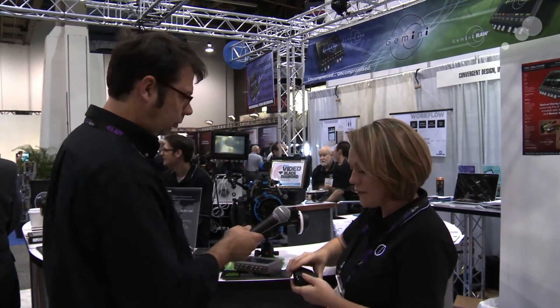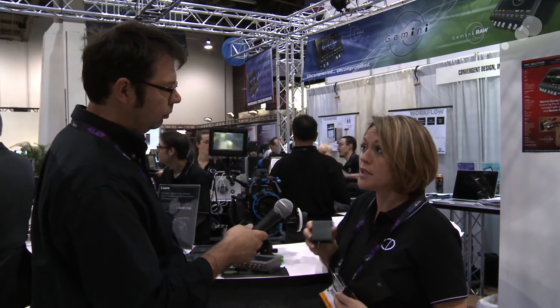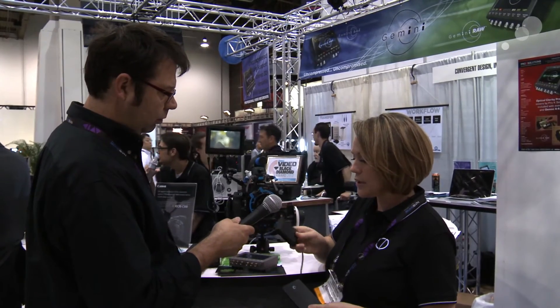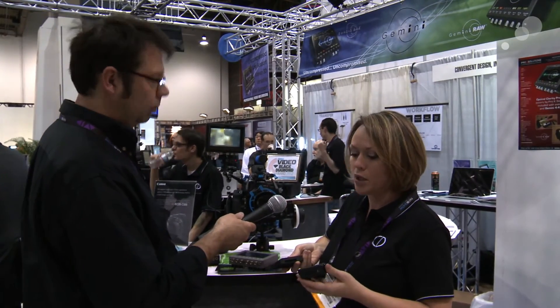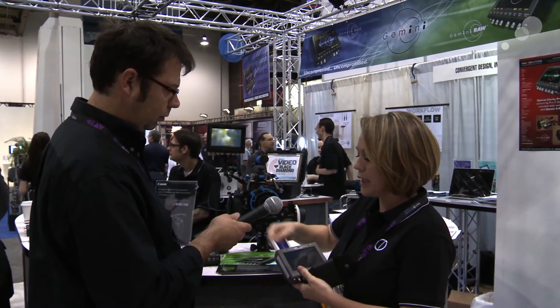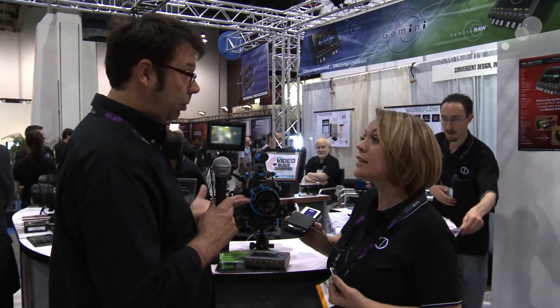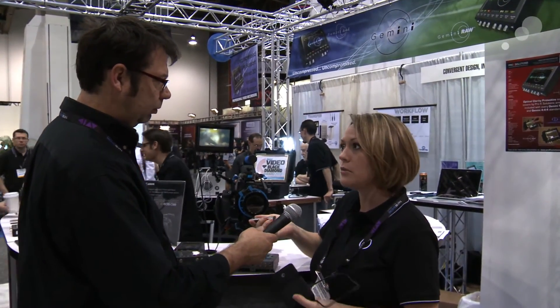In addition, we've upgraded our transfer station to support Thunderbolt. This unit will come standard with a Gemini RAW, and for any current Gemini 444 owner, we will also send you one of these for free. We recommend using it with the Seagate GoFlex adapters — this one happens to be Thunderbolt, but you can also do USB 3.0 or FireWire 800. They simply click together and use one of our 1.8-inch SSD cards. The media comes from Convergent Design because we QC these cards before they go out — they are proprietary cards so that we can QC them and warranty them under the unit.